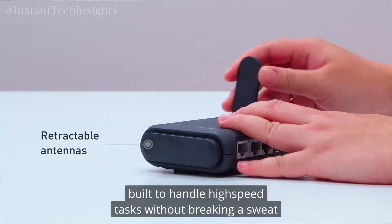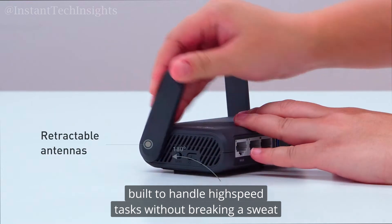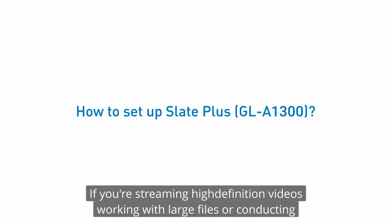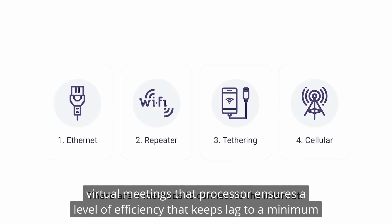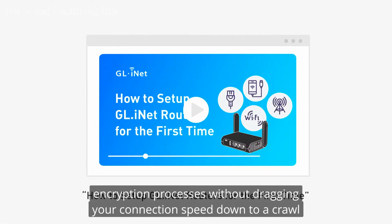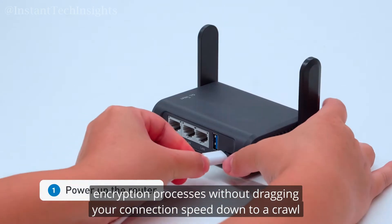Think of it like the turbo engine in a sports car — it's built to handle high-speed tasks without breaking a sweat. If you're streaming high-definition videos, working with large files, or conducting virtual meetings, that processor ensures a level of efficiency that keeps lag to a minimum. And when it comes to VPN usage, the stronger processor can handle complex encryption processes without dragging your connection speed down to a crawl.